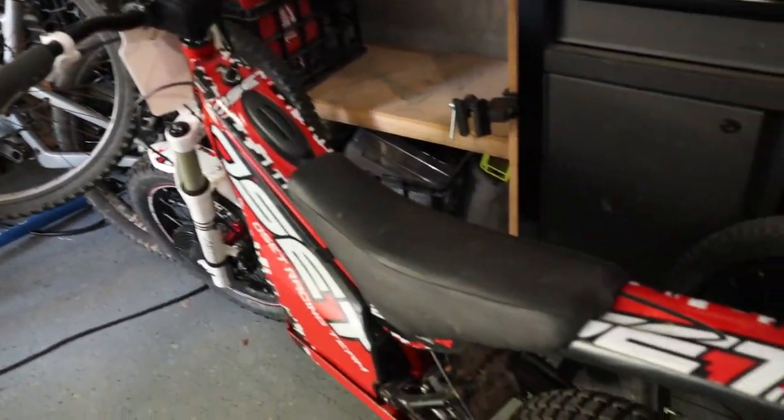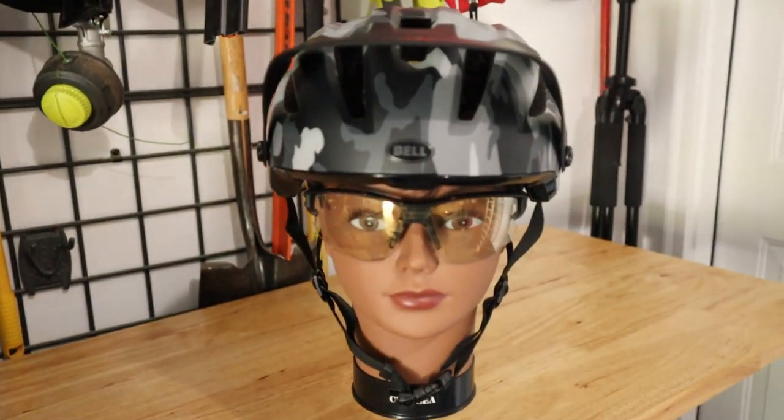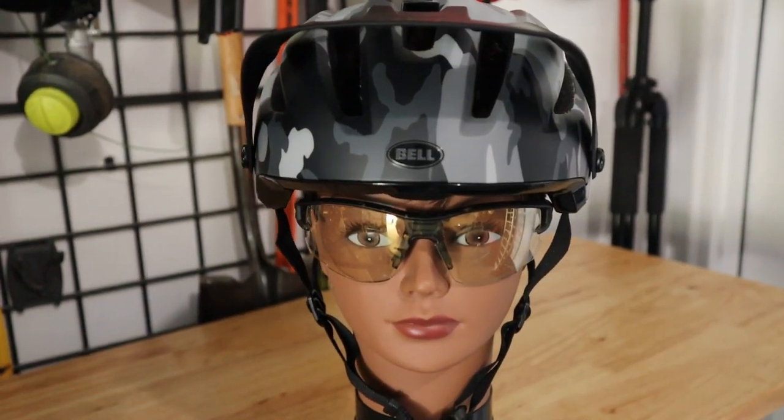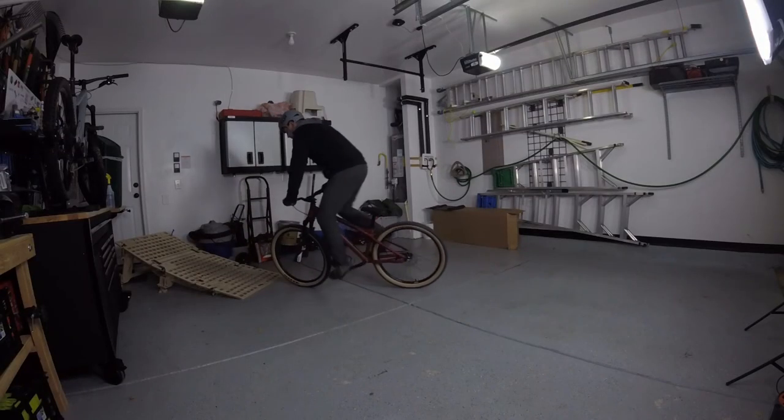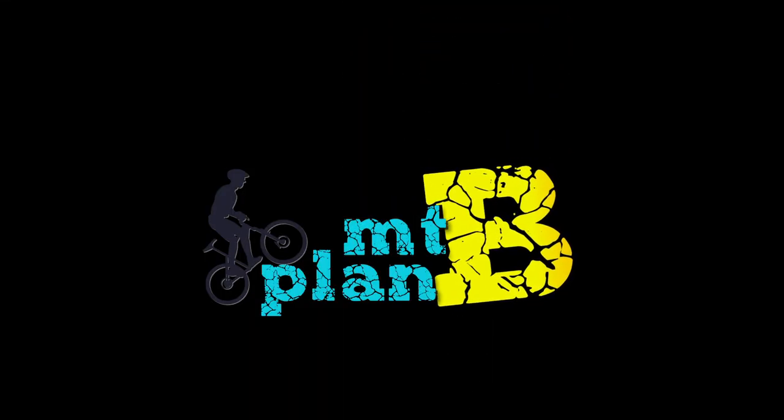We have got a full garage today, folks. Alright, welcome back party people.